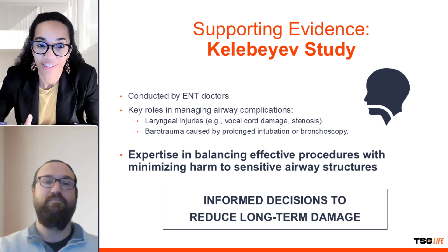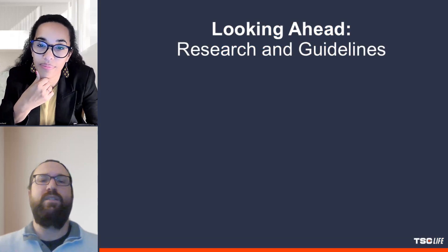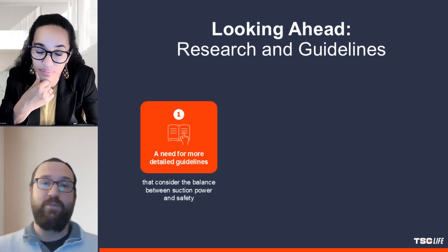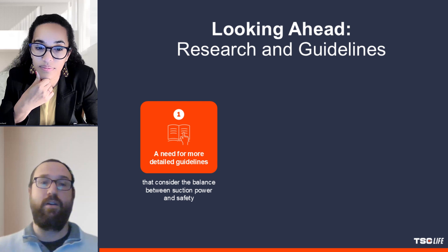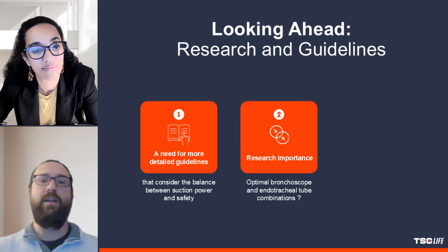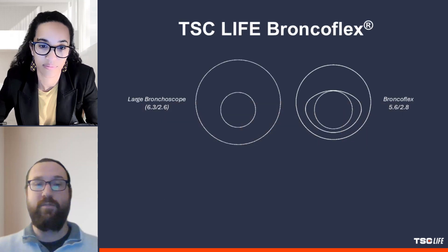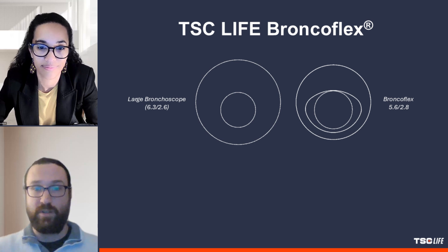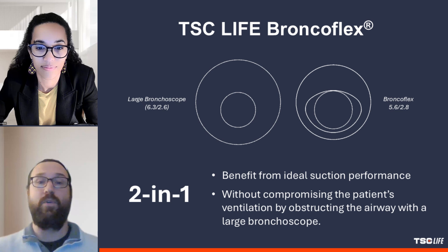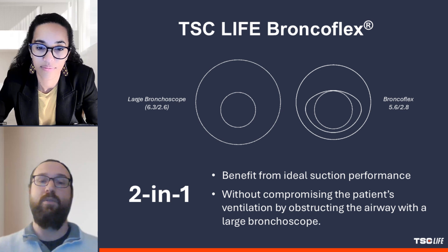Given the findings, what do you foresee as the next steps for research and clinical guidelines? This study suggests the need for more detailed guidelines that consider the balance between suction power and safety, particularly in patients with conditions like ARDS. Future research could explore optimal bronchoscope and endotracheal tube combinations. Finding the optimal ratio between outer diameter and inner diameter of the bronchoscope — like TSC Life managed for the Bronchoflex 5.6/2.8 — could be one of these solutions, allowing physicians to benefit from ideal suction performance without compromising ventilation by obstructing the airway with a large bronchoscope.